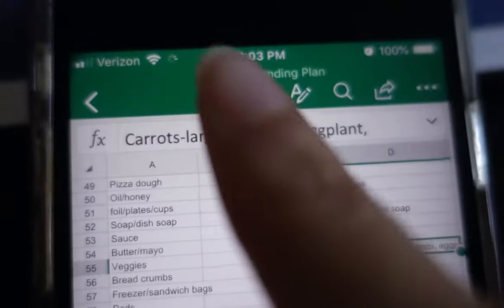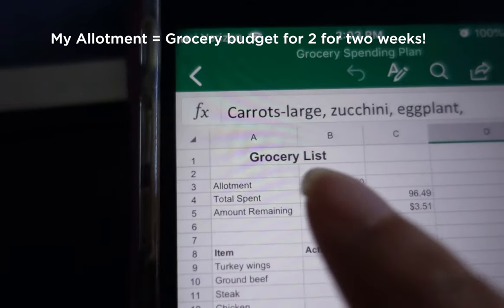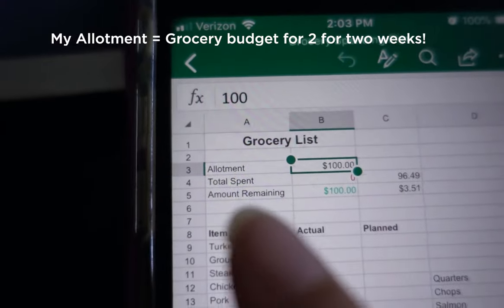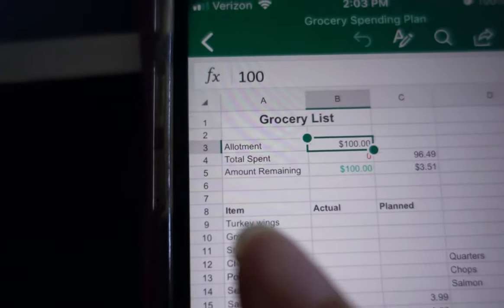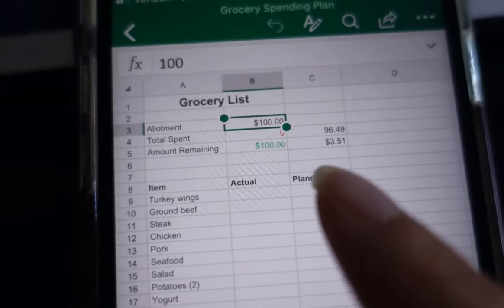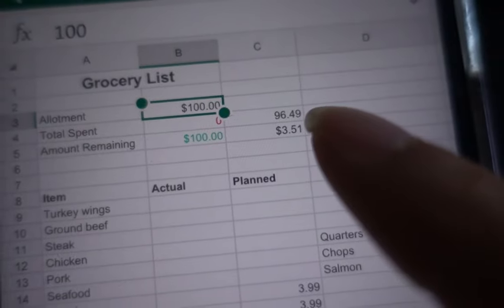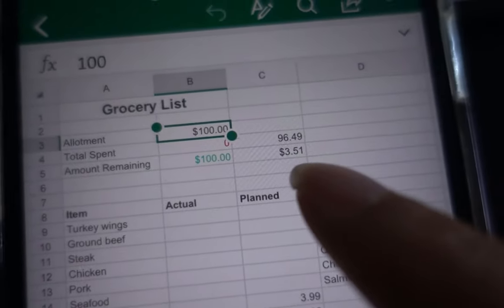Now that I'm not going to the grocery store starving anymore, I take the list from my meal plan and enter it into my phone. I actually created a grocery spending plan using Excel on my phone. It lists our allotment for the week — how much our budget is — so we're doing $100, how much I've spent of that $100, the amount remaining, and then the item, the actual price, and my estimated planned cost. I've only spent $96.49 as the estimate, so I still have $3.51 left to plan. That's basically how I go grocery shopping — come along and you'll get to see it in action.